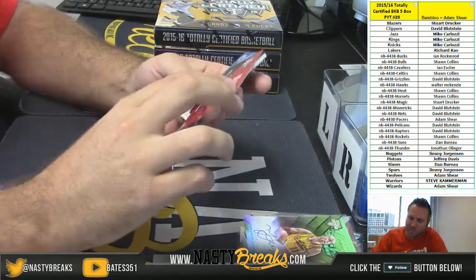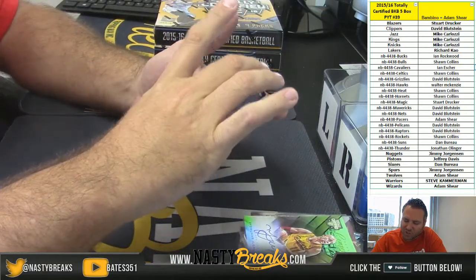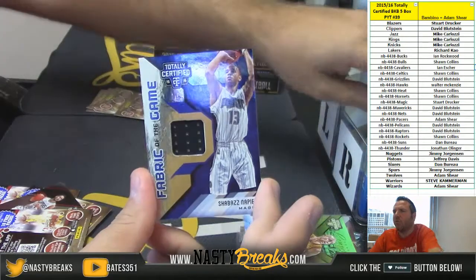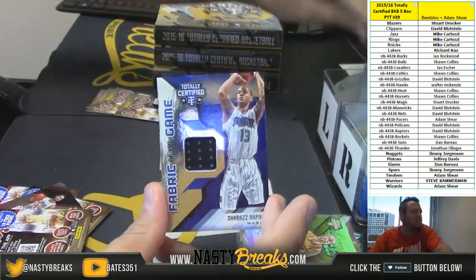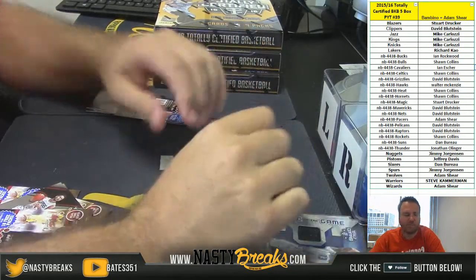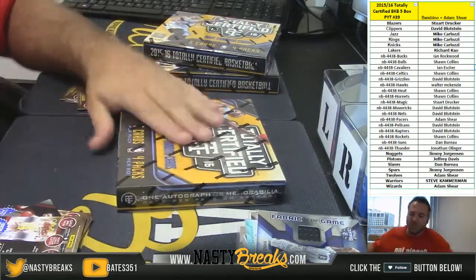Rudy Gay for the Kings numbered to 149 red, and for the Magic Shabazz Napier numbered to 99. That's going out to Stu. Box three.